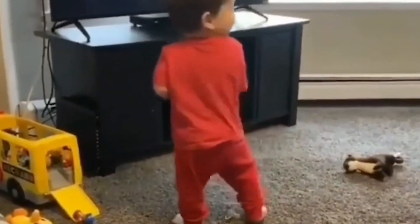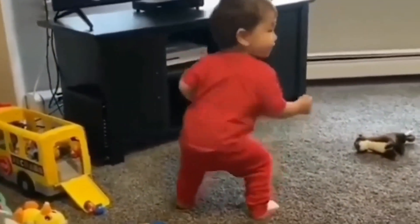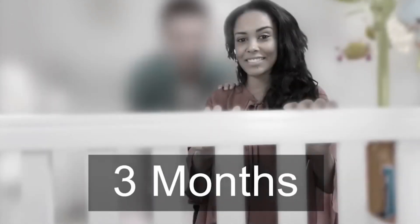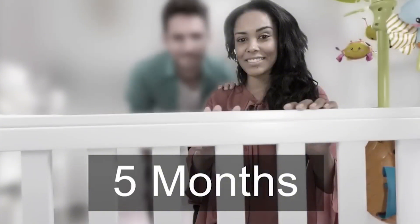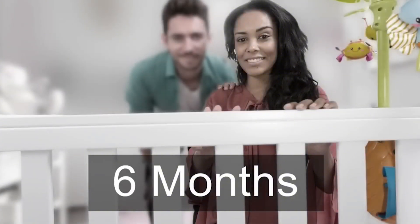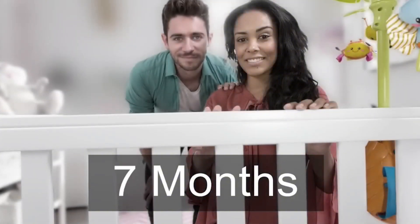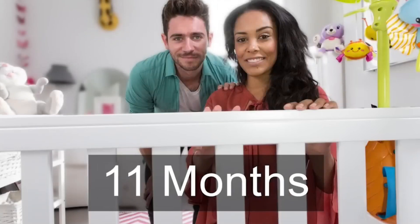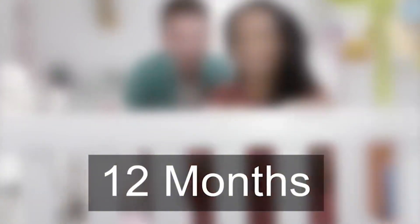Now let's see a simulation showing how a baby would see the same scene as we fast forward through all the different stages. Everything is blurry and black and white at first, but you can see things start to come into focus soon. They're nearsighted, so only things up close are in focus, with things further away being way too blurry to see. The resolution and color vision keep getting better, and eventually the poor dad who's been hidden in the background starts to show up, and the one-year-old can see things pretty well.